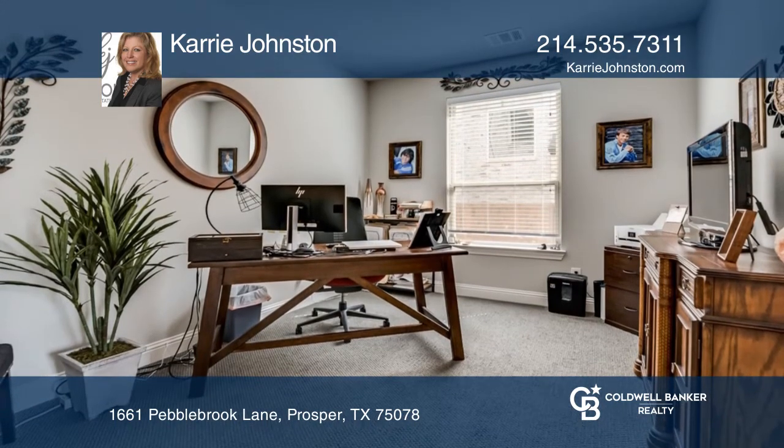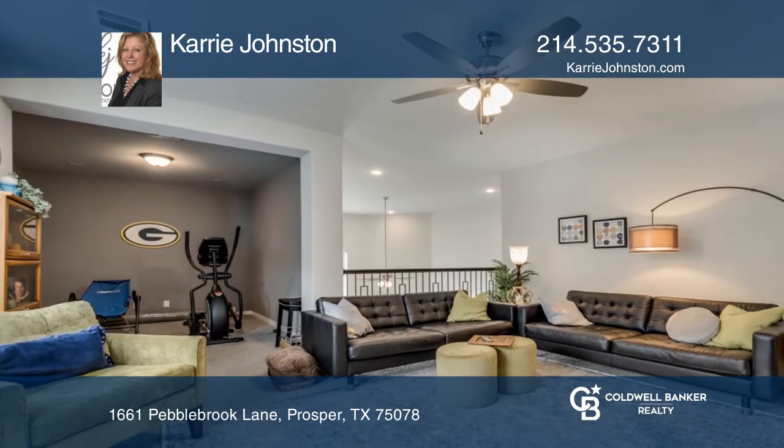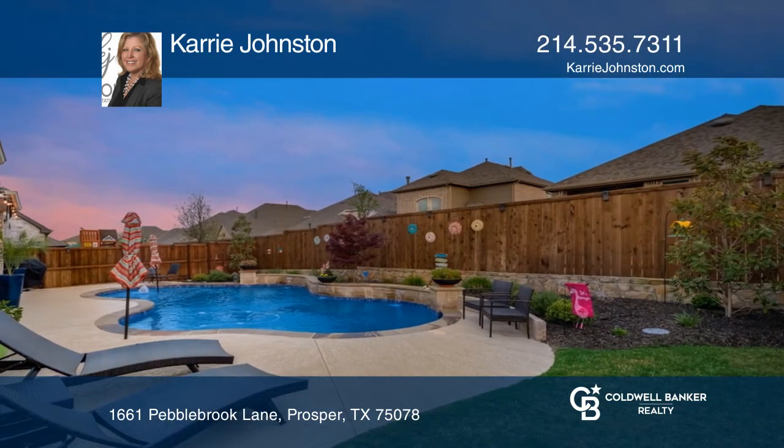The home impresses with a chef's kitchen. This is a north-facing lot with plenty of backyard space. The community offers trails, pools, tennis, and more.